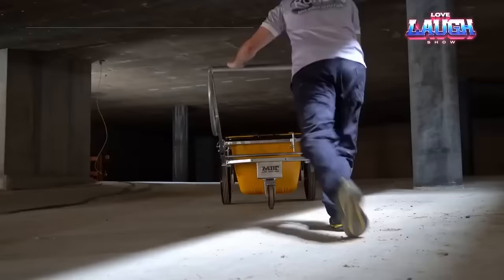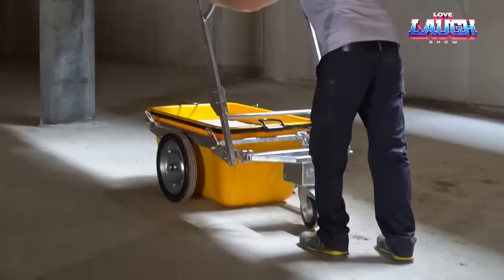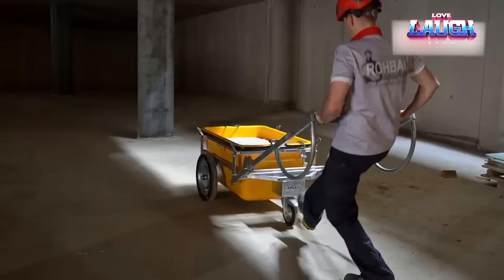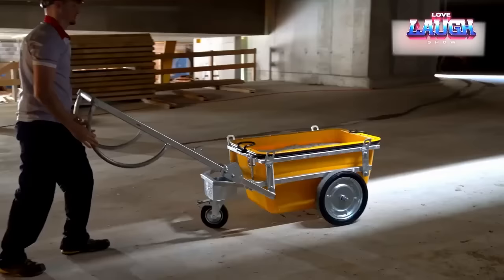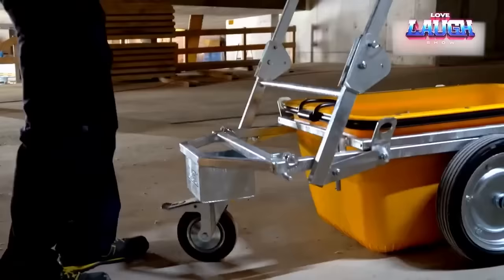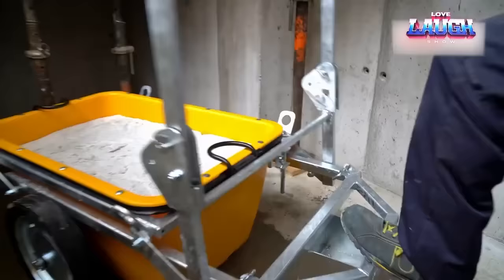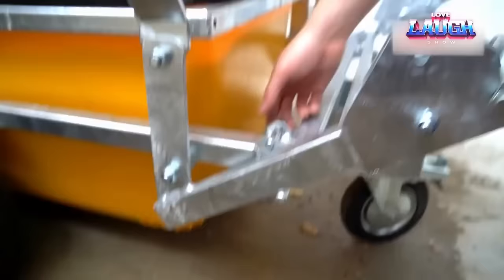The MX Transport Trolley is a Swiss-made cart that simplifies the handling of 55-gallon containers for bulk solvents and other items. It boasts a load capacity of 950 pounds, ensures safety with a four-point locking system and an additional safety hook, is crane-friendly, and can be folded for convenient storage when not in use.